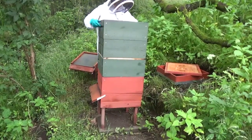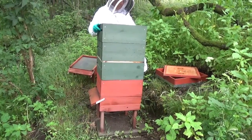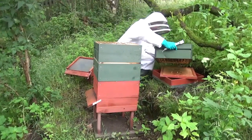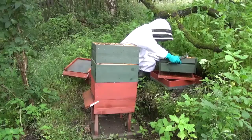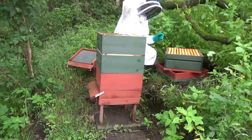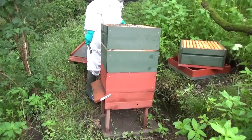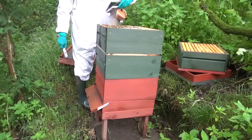So we're going to perform what's called an artificial swarm, which means that we're going to hopefully make the bees think that they've swarmed, and then they'll stop swarming and just get on with it. This means that we will have to separate the flying bees from the nurse bees. The flying bees are the ones that have the GPS system, so we can use this to our advantage.